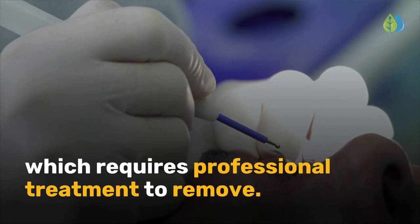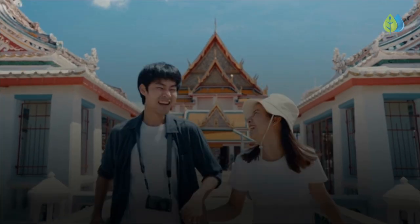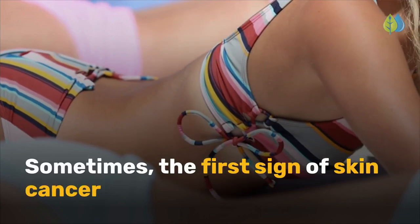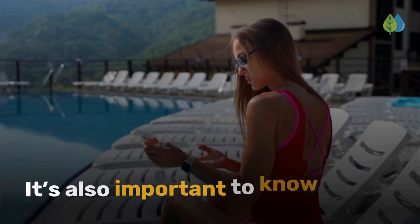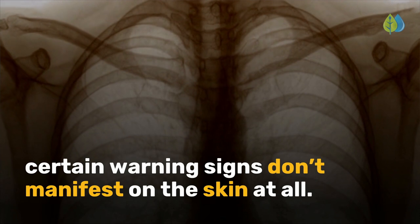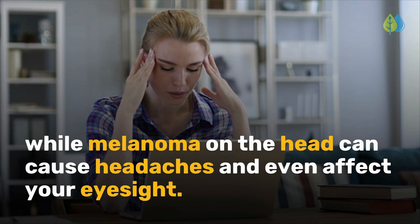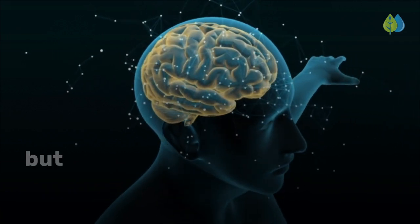Next, did you know skin cancer doesn't always manifest on the skin? Since people are so familiar with moles as a symptom of skin cancer, they may ignore other warning signs. Sometimes, the first sign of skin cancer is a rough area of red or brown skin that resembles a scab or wart. It's also important to know that while skin cancer symptoms can occur externally, certain warning signs don't manifest on the skin at all. For example, melanoma near the lungs may lead to shortness of breath, while melanoma on the head can cause headaches and even affect your eyesight. Skin cancer is very treatable when caught early, but it can be deadly if left untreated.